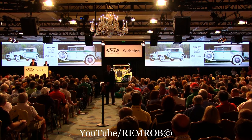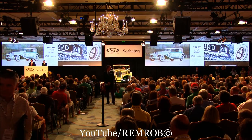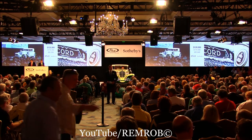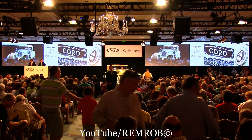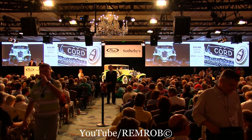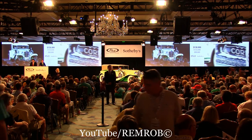Would you bid me $120,000? Thank you — $120,000 I have. $140,000 if you like. We're at $120,000, ladies and gentlemen — Barney's bid. At $125,000 then, would you give me $130,000, Barney? $130,000 — thank you. Barney's bid again at $130,000.